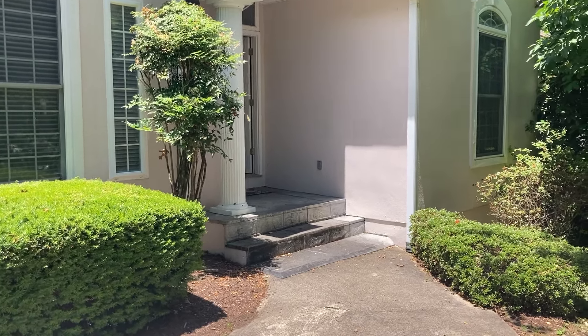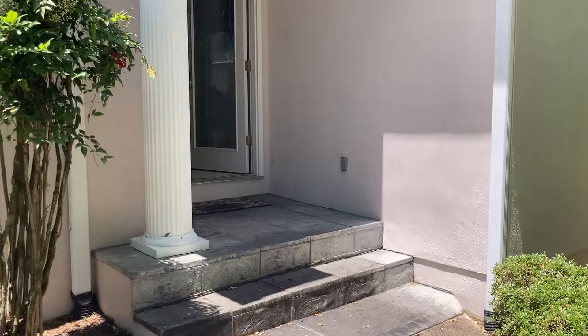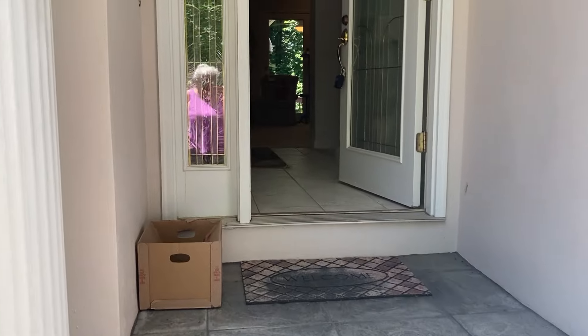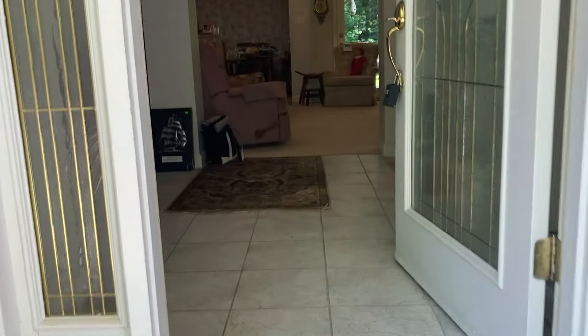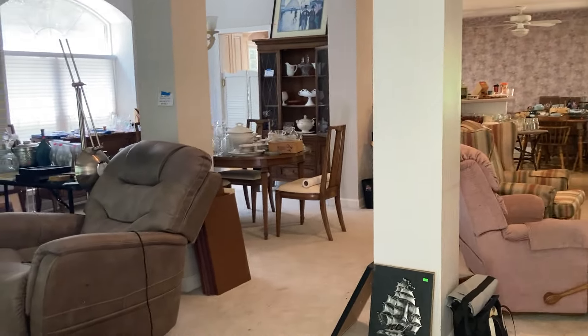Hi there, this is Karen with Creative Estate Services. Just wanted to give you a teaser video of our upcoming sale this Friday and Saturday, June the 14th, 9 to 2. That's Friday, June the 15th, 9 to 2 as well.